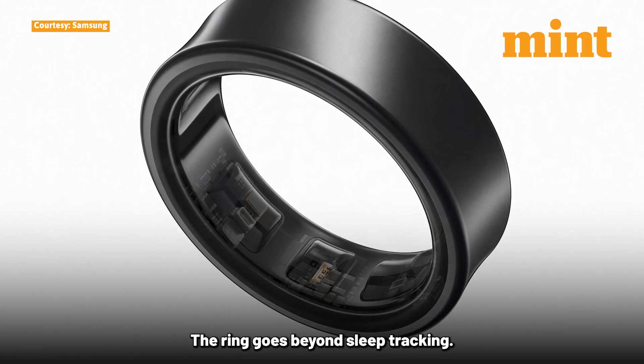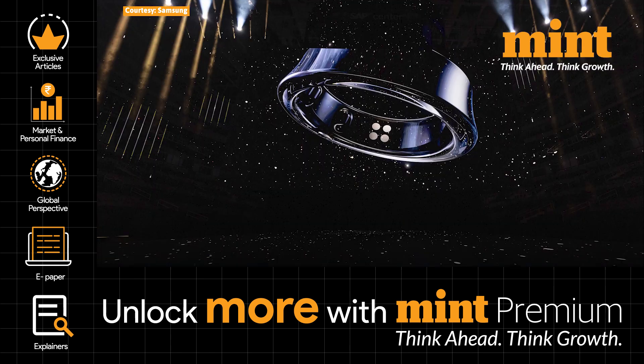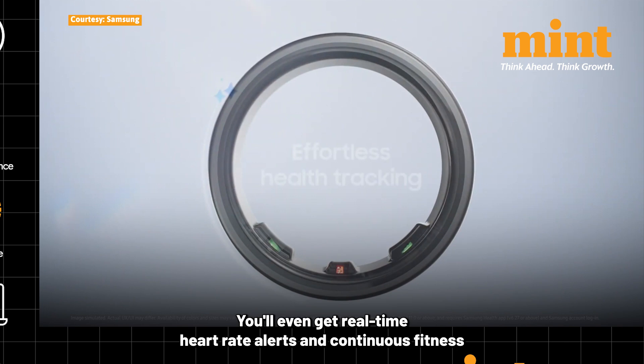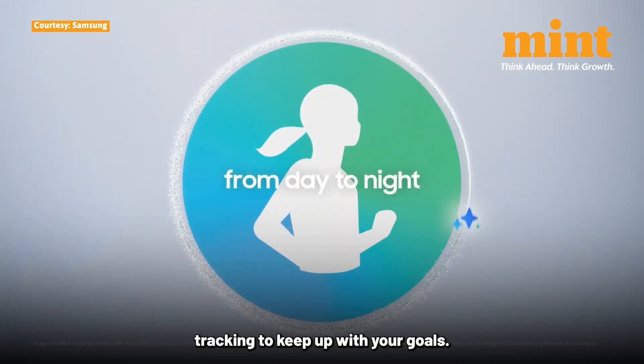The ring goes beyond sleep tracking. It has features like cycle tracking for menstrual health and it generates energy scores to help you understand your overall physical well-being. You will even get real-time heart rate alerts and continuous fitness tracking to keep up with your goals.